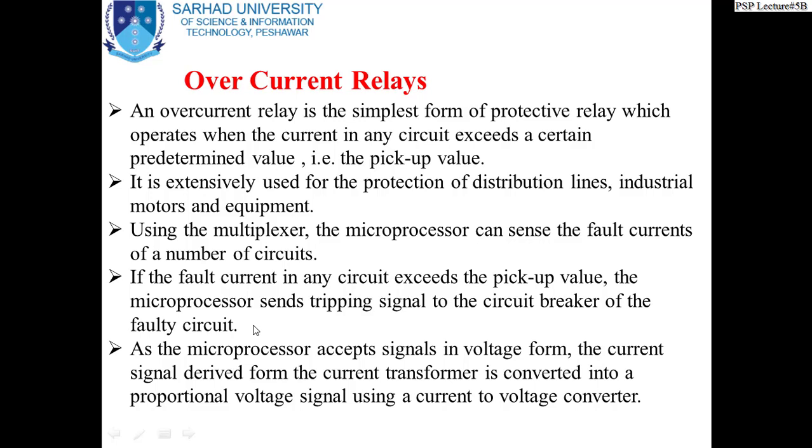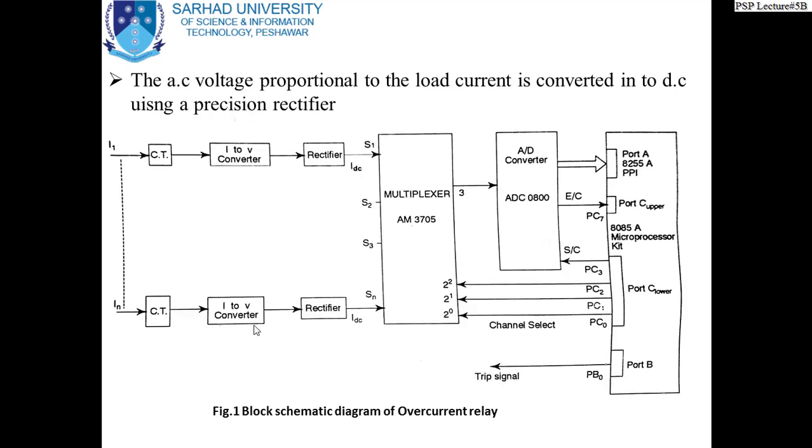As the microprocessor accepts signals in voltage form, the current signal derived from the current transformer is converted into a proportional voltage signal using a current-to-voltage converter. The AC voltage proportional to the load current is then converted into DC using a precision rectifier. A precision rectifier is a rectifier whose voltage drop is almost negligible, used to avoid the typical voltage drop that occurs in ordinary rectifiers in electronic circuits.